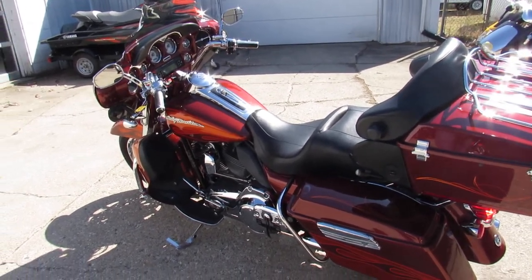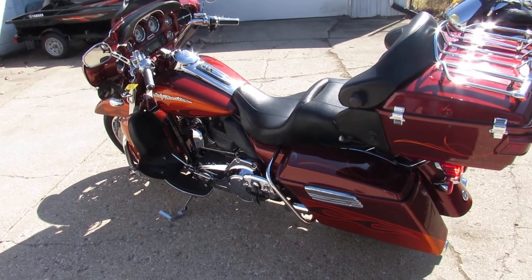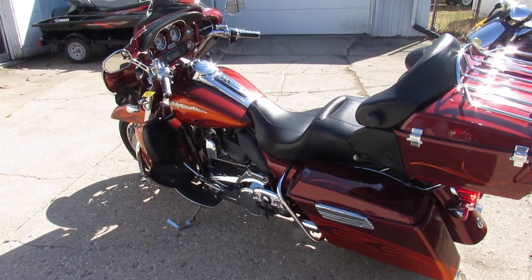You guys stand out from the crowd on this 2010 Harley-Davidson Screamin' Eagle CVO Ultra Classic. Visit our website at ApprovalPowerSports.com. We got guaranteed financing.